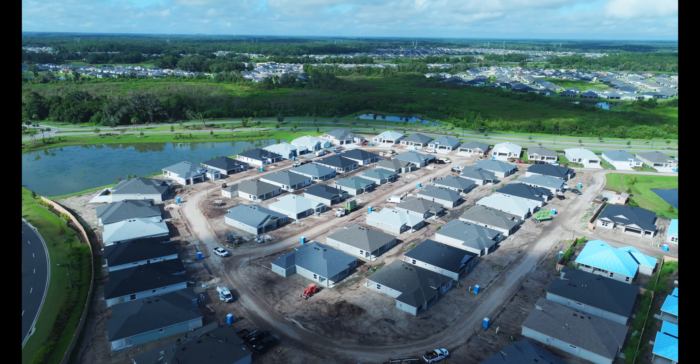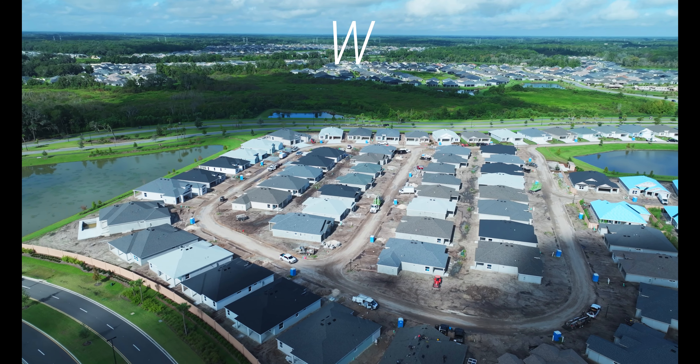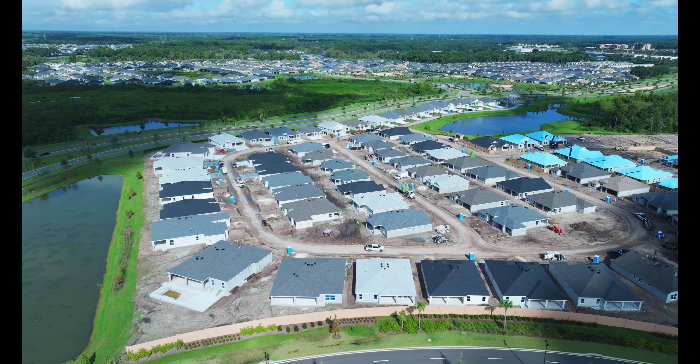Welcome, my favorite viewer. We're going to look back on a short video here at the beginning of the village of Richmond. As you look west, you can see the old village of Richmond and you can see the new village of Richmond at the beginning of construction.